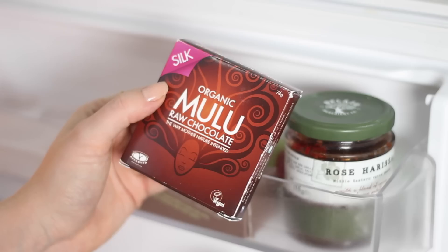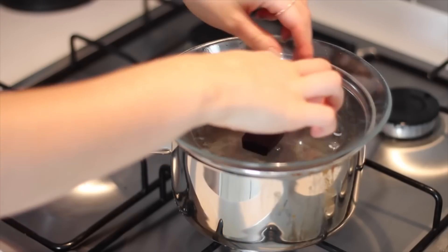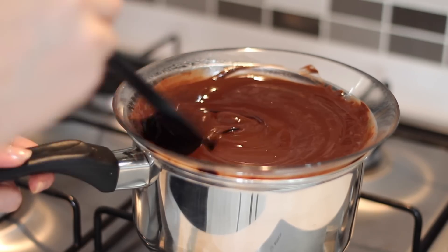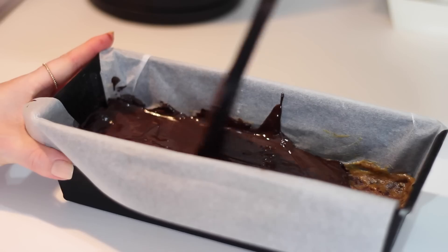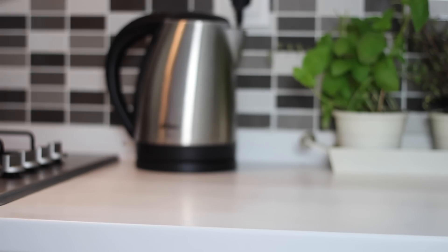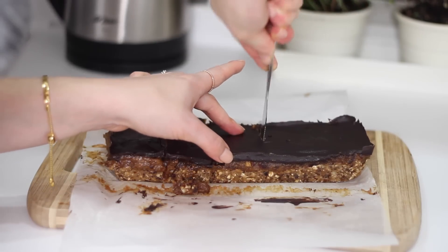I then took some Mooloo chocolate — I used almost half, which is 40 grams — and melted 1 teaspoon of coconut oil in a dish over a pan of hot water, added in the chocolate, and stirred it until it had melted down. I poured the chocolate over as the final layer, let it cool, and placed it in the freezer again to set for 1 hour. Once it had set I removed it, let it warm to almost room temperature, and then cut it into slices.